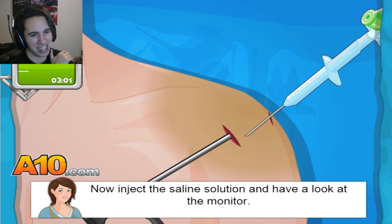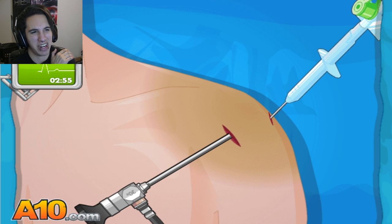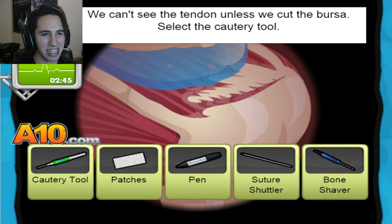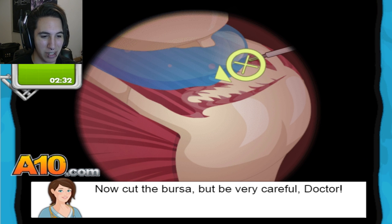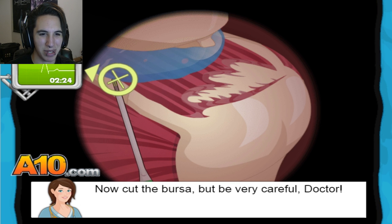Now inject the saline solution and have a look at the monitor. This sounds like horror freaking music right now. We must use the camera to find out where the damaged tendon is. We can't see the tendon unless we cut the bursa — select the tool. We're gonna slice something off. Now cut the bursa — be very careful, doctor. I'm just cutting that, it looks kind of like gel to be honest.